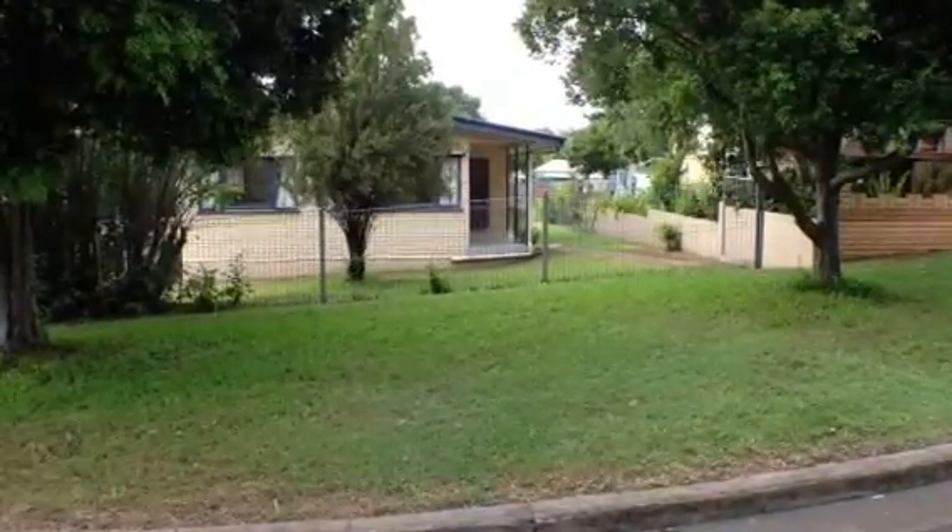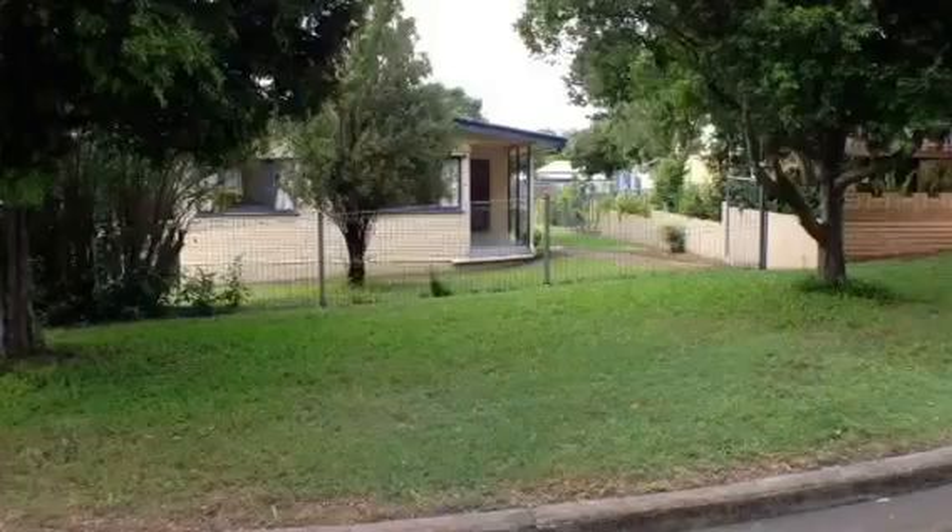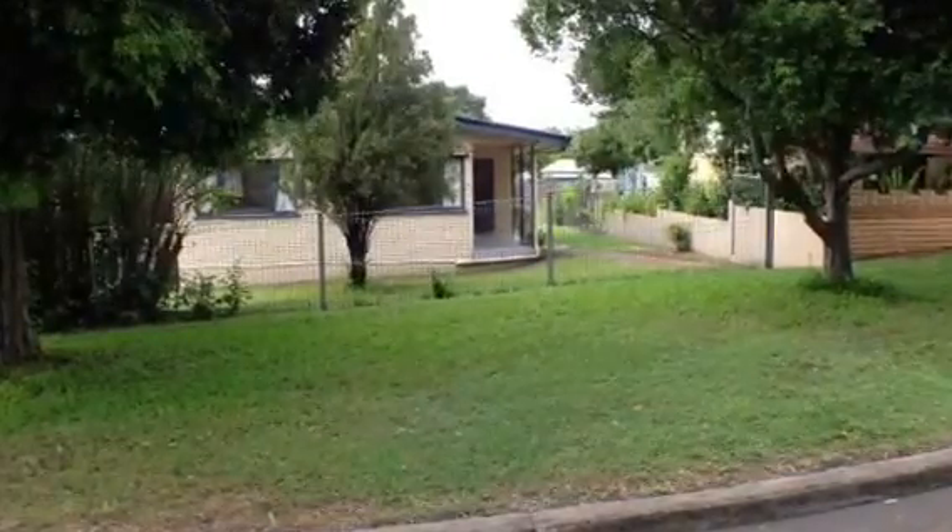Welcome to the video walkthrough tour for 16 Southern Cross Avenue at Darra. Come with me and I'll show you through the property.